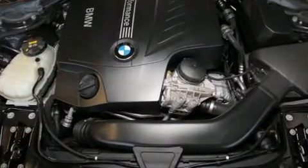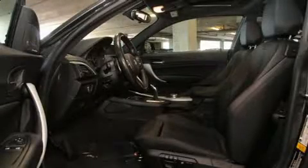Top features include power windows, a leather steering wheel, heated door mirrors, rain-sensing wipers, remote keyless entry, and air conditioning.